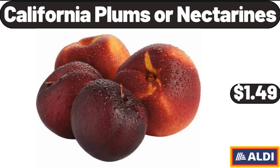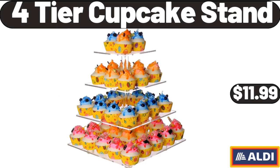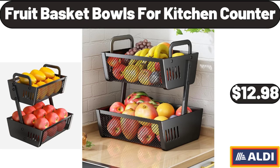California Plums or Nectarines, 2 lb, $1.49. Six-Pack Artificial Succulent Plants, $18.99. Fortier Cupcake Stand, $11.99. Southern Grove Dried Cranberries, $1.95. Water Dispenser 5-Gallon, $54.99.